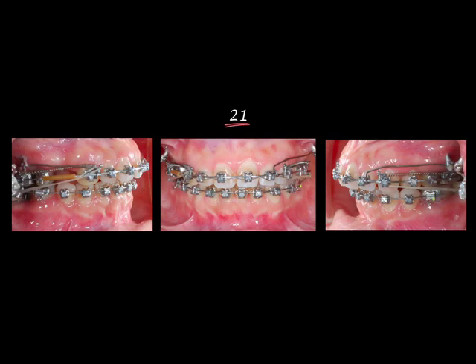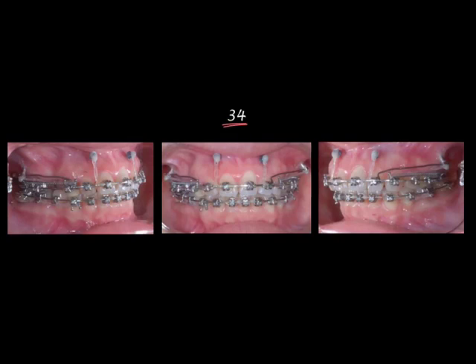After closing the spaces, we inserted two mini-screws into the infrazygomatic crest and placed intrusion lever arms hooked on the main arch wire, inserted into the holes of the mini-screws. About one year later, we placed two mini-screws on the upper central and lateral incisors with intrusive elastics tied from the main arch wire to the screws, generating about 60 grams per side.